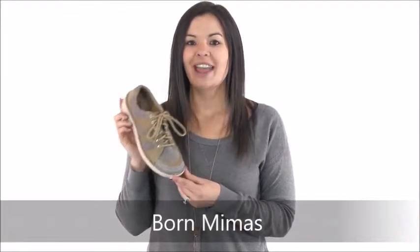Hi, it's Cammie with Dodge Shoe Company, and this is the Born Mimas sneaker. This sneaker has all the casual style you want and the comfort you've come to expect from Born.